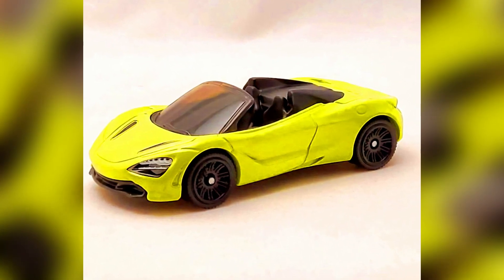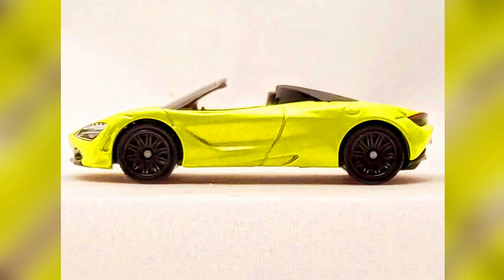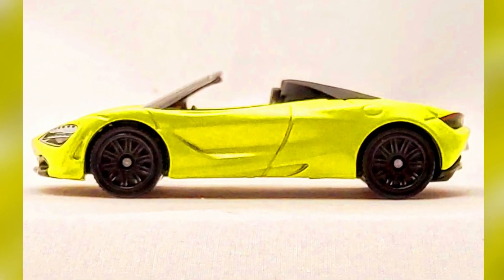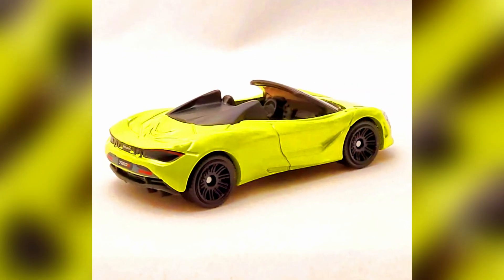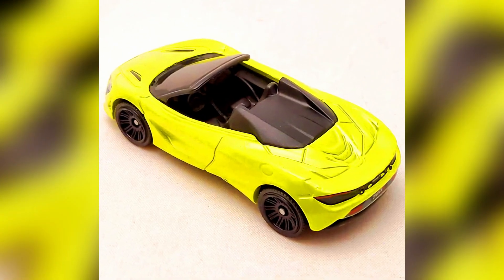2022 Matchbox number 3 out of 100: a McLaren 720S Spider. The McLaren has the looks that make it stand out in a crowd. This model features deco on the front and rear, and the color choice is what really gets it noticed — it's much more attention-grabbing than the previous steel version.